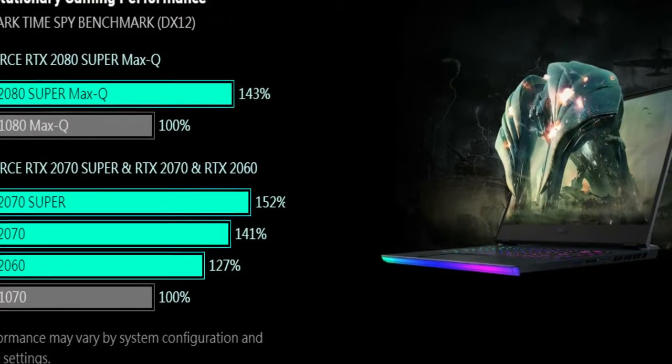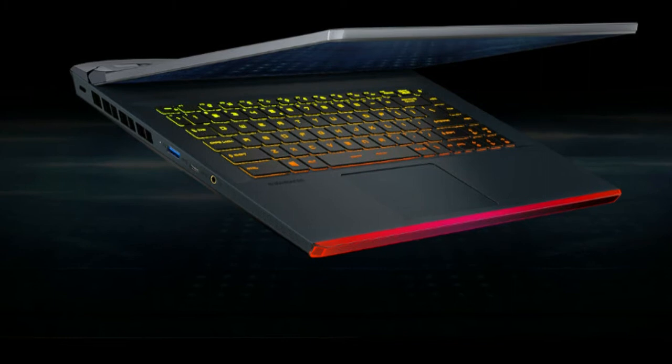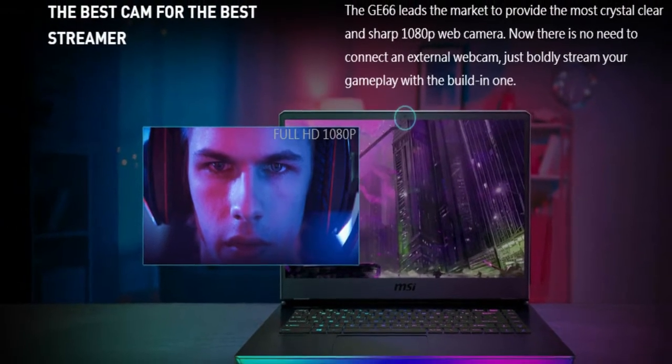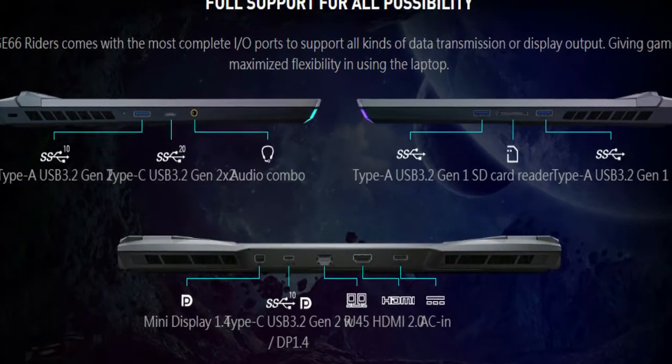NVIDIA GeForce RTX Super Series Graphics — get superpowers. RTX is on. The new GeForce RTX Super Series has more cores and higher clocks for super-fast performance compared to previous generation GPUs.